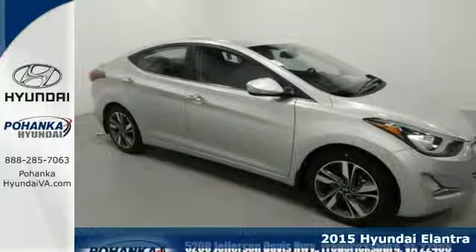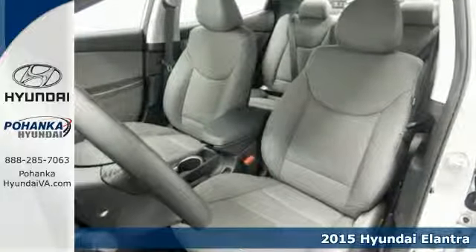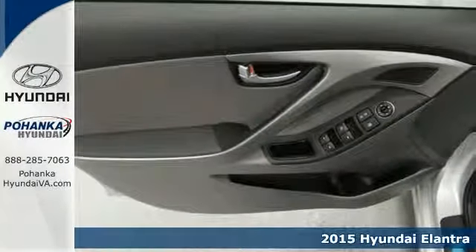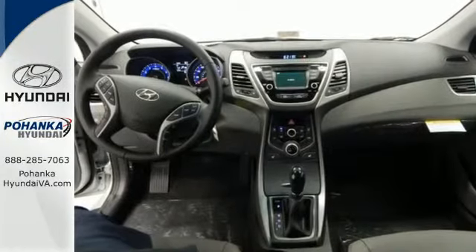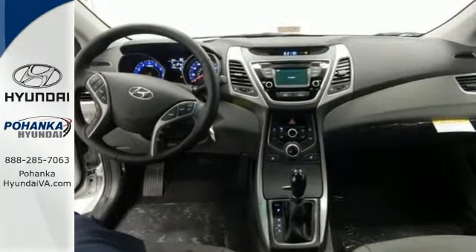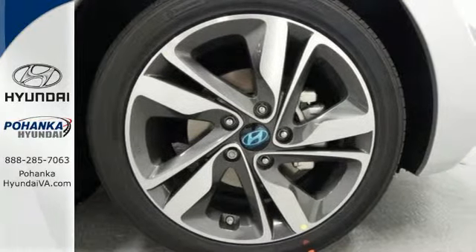Here's a 2015 Hyundai Elantra. Get more for your money. This vehicle's total interior volume is bigger than other compact cars, so the EPA classifies it as a mid-sized vehicle. 110.4 cubic feet of interior room provides you, your friends, and your stuff with more than enough space.